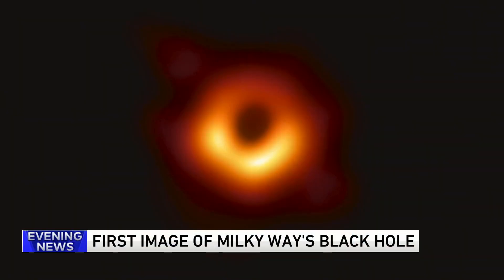History in the world of astronomy has been made as scientists reveal the first picture of a black hole in the Milky Way. Let's take a look at it — this is it. This fuzzy image of an orange ring was released this morning. It would take a telescope the size of the Earth to capture this.